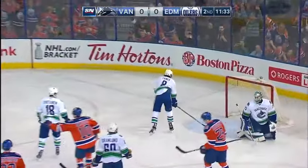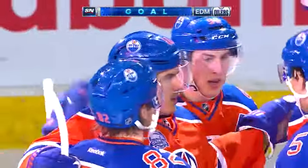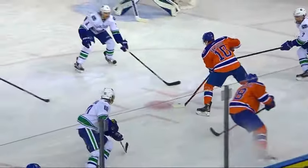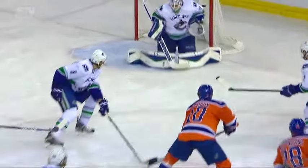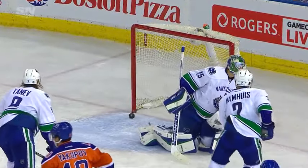Quick shot by Yakupov — he scores! Good job by the Oilers to get off the forecheck and work off the boards to the net. Neil Yakupov has got a wonderful release that gets on you quick.